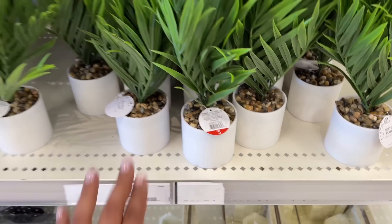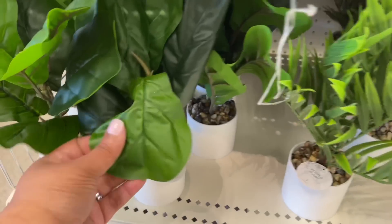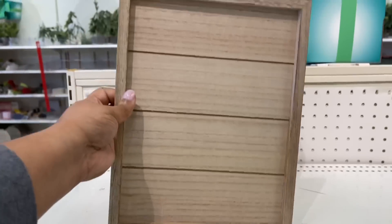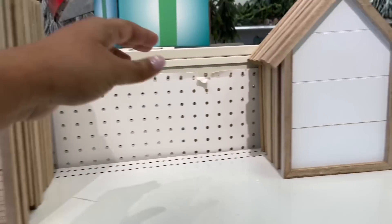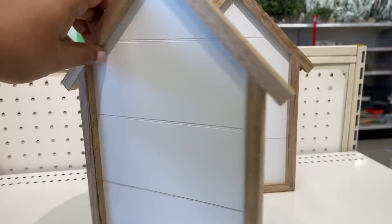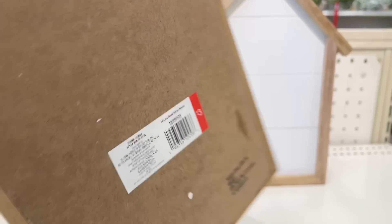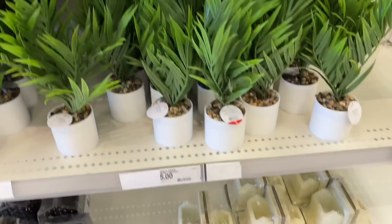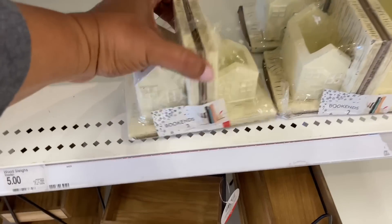Starting off with these little plants — they're bringing in some spring or wintry greenery, lots of new items that are not Christmas. There is still some Christmas, but this little board here and then this one in the shape of a little house are so cute. These are three dollars and the little plants are five dollars.